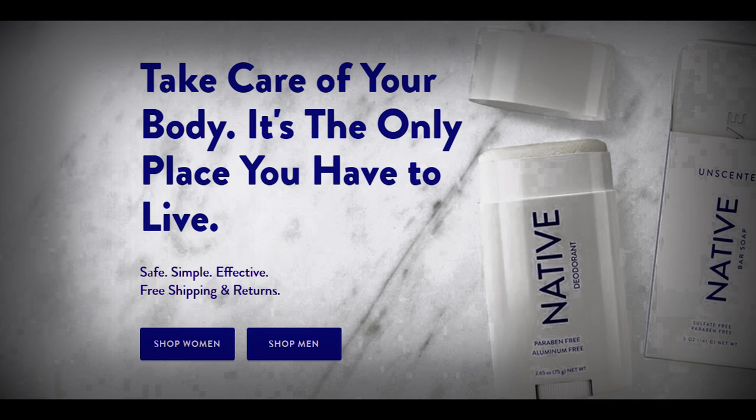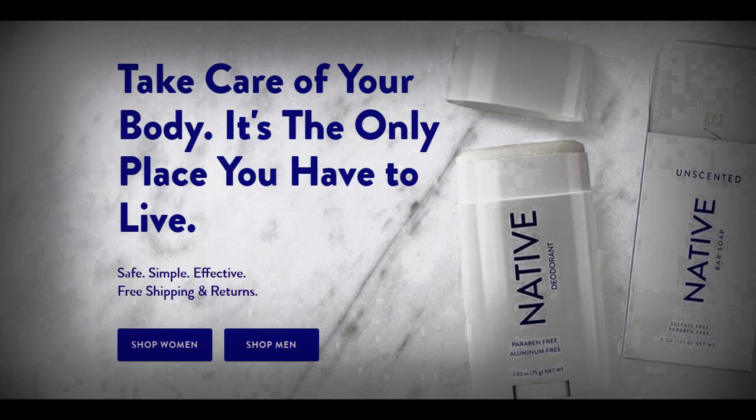G'day mates, it's BeeBuster here. Before the episode begins, I would like to give Native another shout out for sponsoring this video.